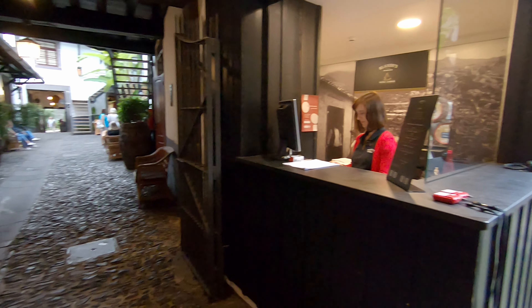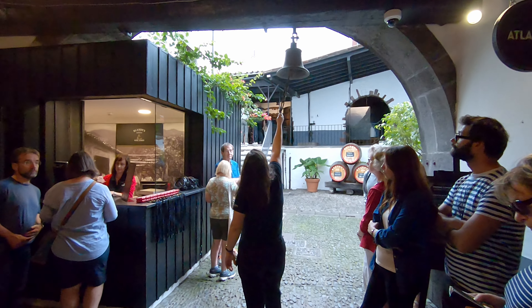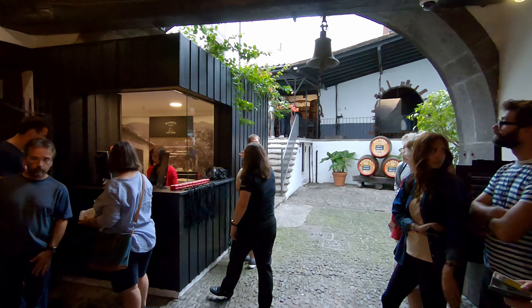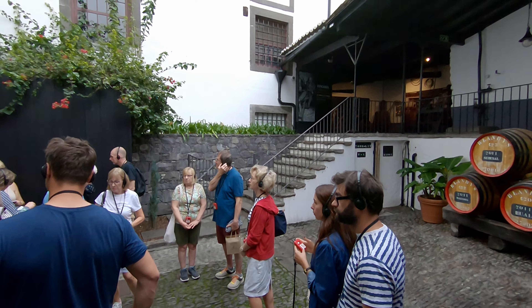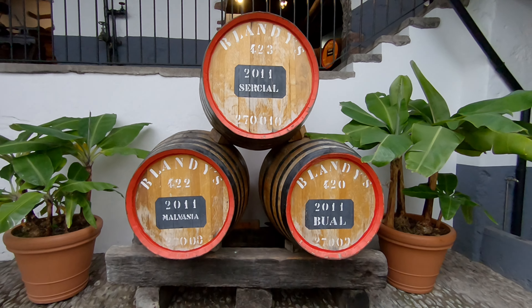The start of your tour is announced with a ring of the bell. You are then given some headphones to wear. This is a really good system because the headphones link directly into the guide's microphone, so you can hear all of the live commentary really clearly.